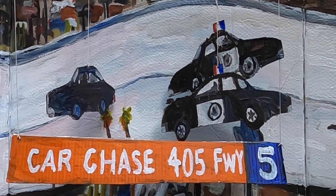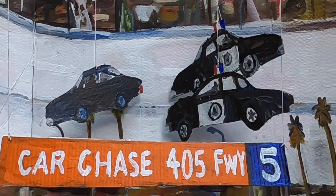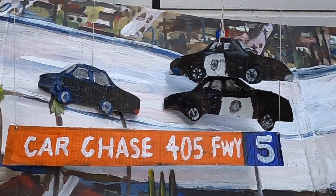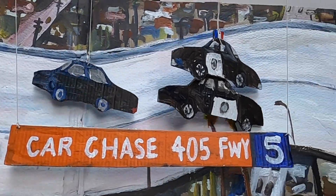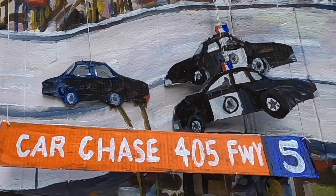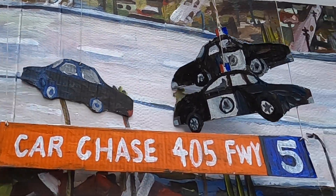CHP is in pursuit, and we're not really sure where the car came from. Right now the car is in the San Fernando Valley, just passing — it looks like Victory, just past Victory Boulevard.